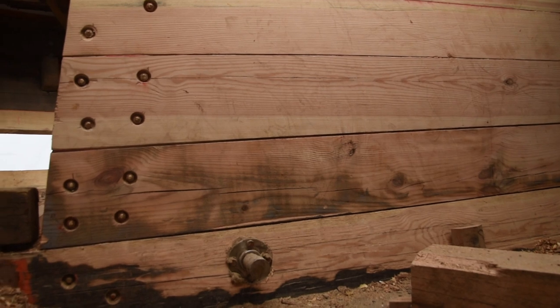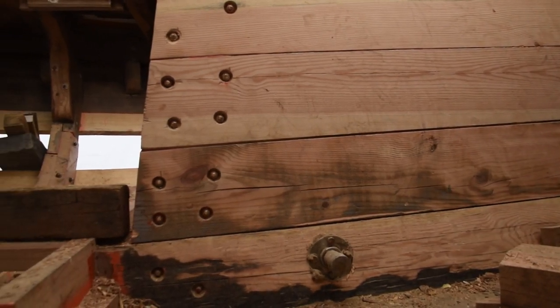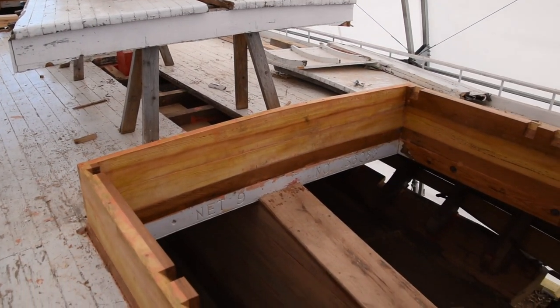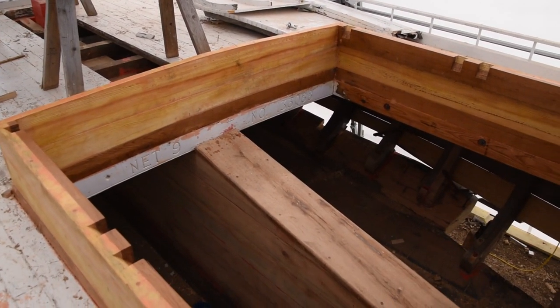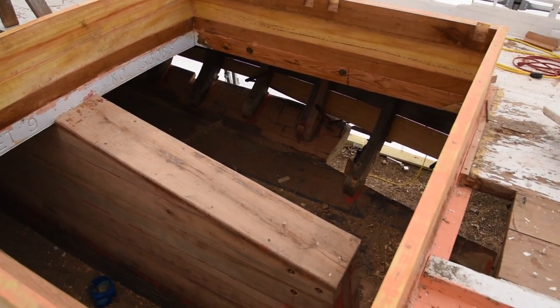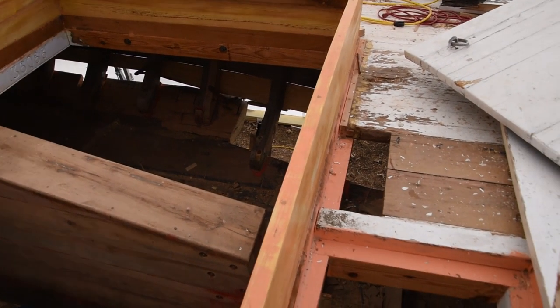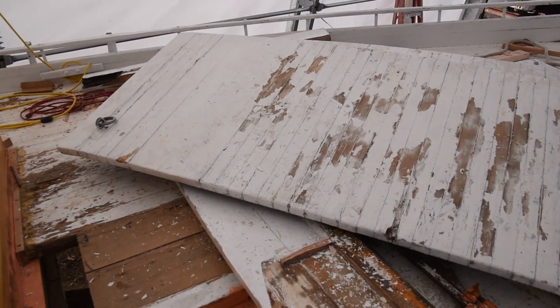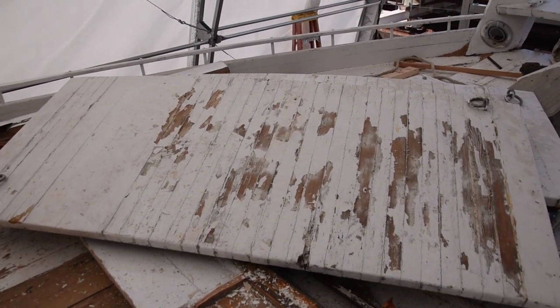When the cabins get done and the planking gets done — we think all this end of March, first week of April — the boat will look finished. We'll start fairing, get into painting, and start replacing smaller pieces of rotten bits here and there. When all the people's projects right now finish up, it's going to be huge.